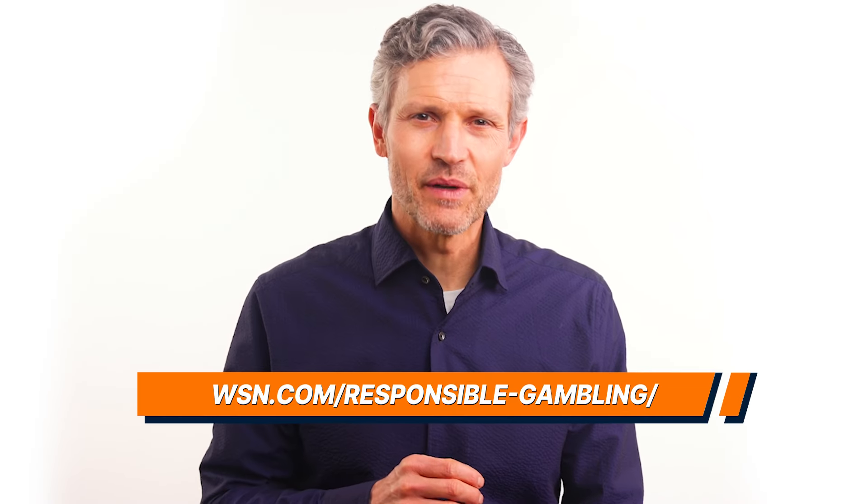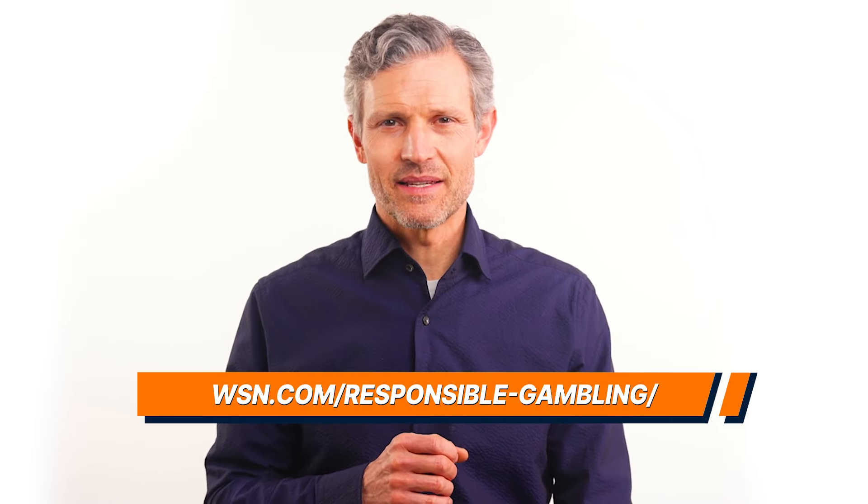Thanks for tuning in, guys. If you're more of a sports betting person, you can check out our guide to responsible gambling at online sportsbooks. And there's plenty more where that came from in our Responsible Gambling series over at WSN.com. See you on the next one.